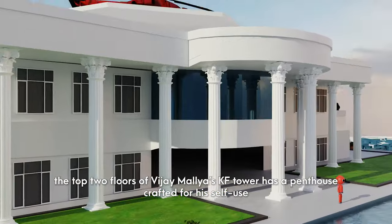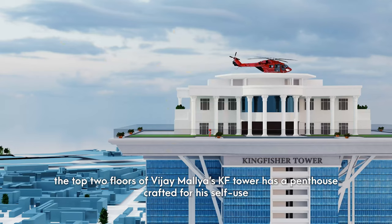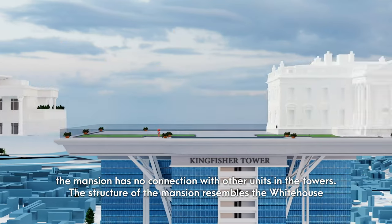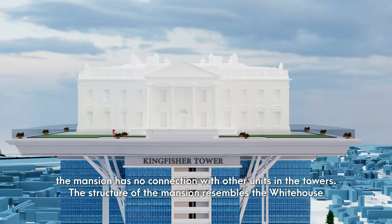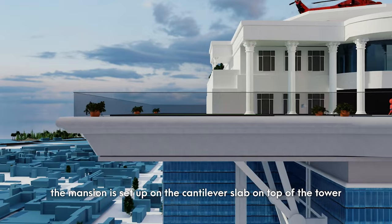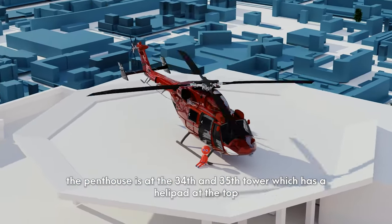The top two floors of Vijay Mallya's Kingfisher Tower have a penthouse crafted for his personal use. The mansion has no connection with other units in the tower. The structure of the mansion resembles the White House. It is set up on a cantilever slab on top of the tower, at the 34th and 35th floors, with a helipad at the top.